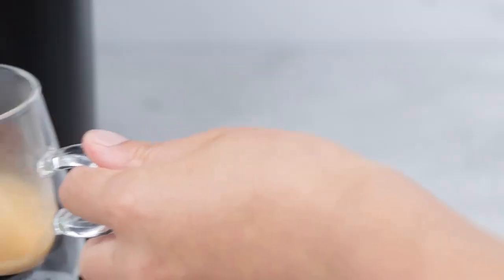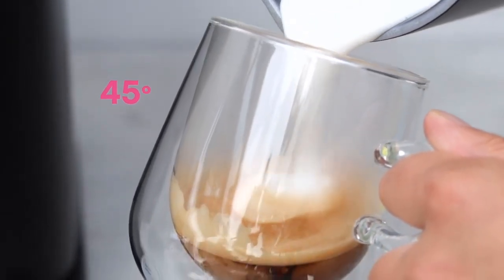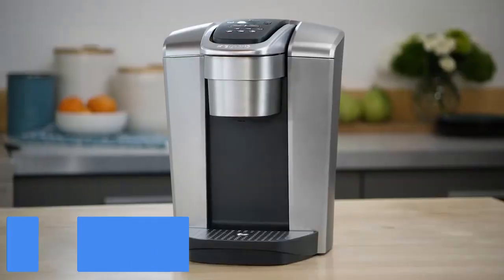You can watch more about how we evaluated single-serve coffee makers in our lab, plus everything you need to know to shop for the best single-serve coffee maker in this video.